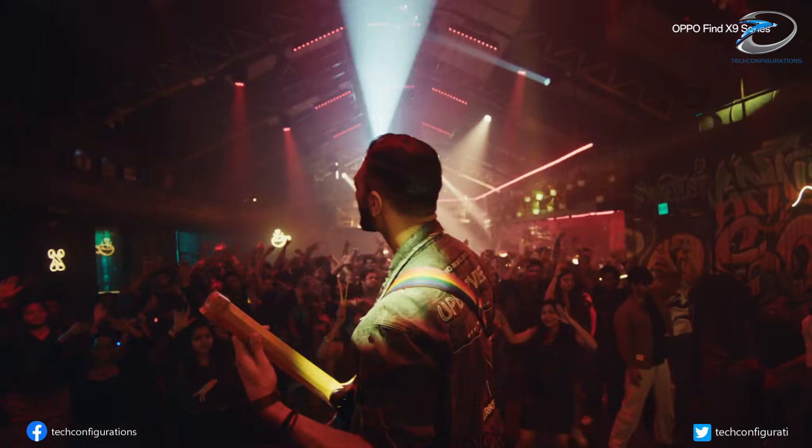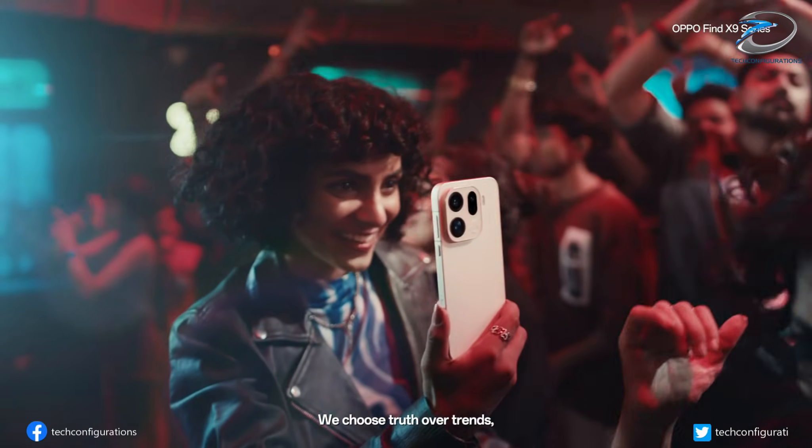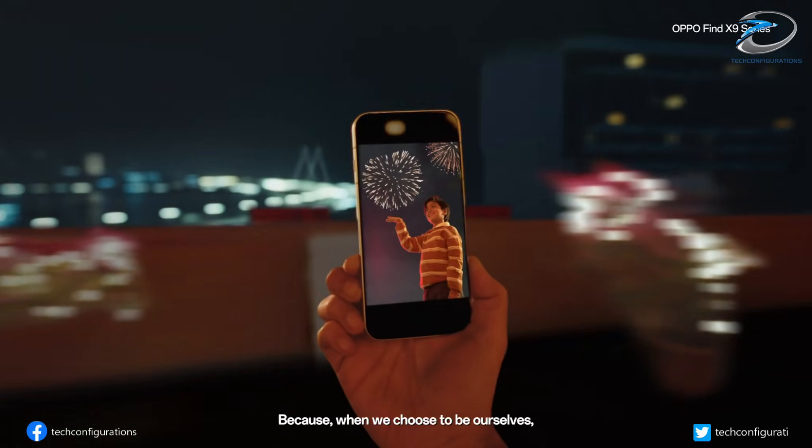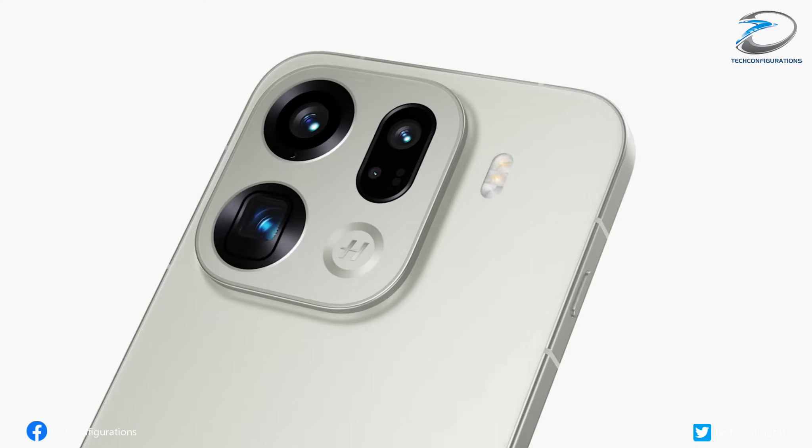Should Oppo really go all-in on a dual 200-megapixel camera system, or is that just spec sheet drama with no real-world benefit? Drop your thoughts in the comments, like, subscribe, and I'll see you in the next one.